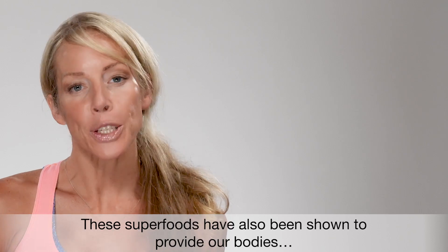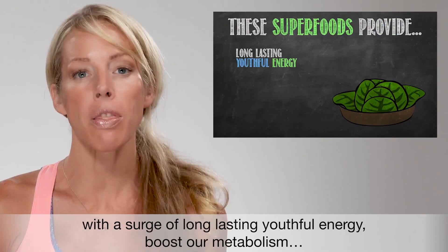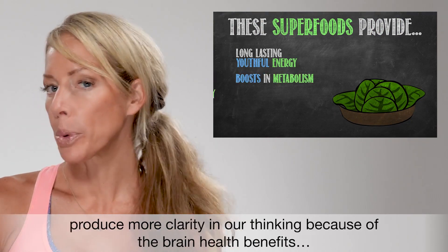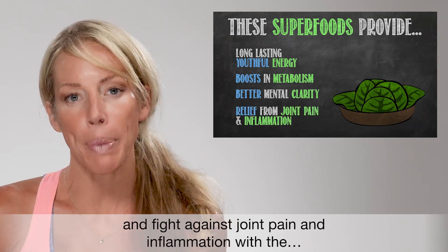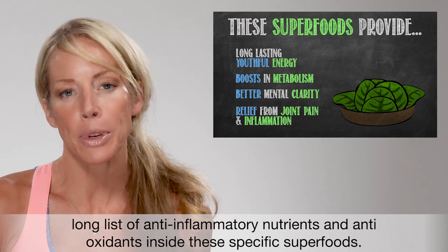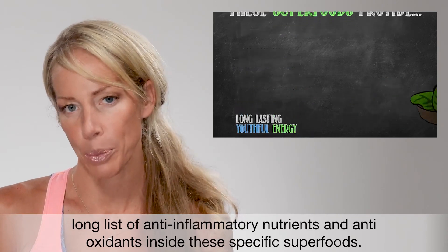And that's not all. These superfoods have also been shown to provide our bodies with a surge of long-lasting youthful energy, boost our metabolism, produce more clarity in our thinking because of the brain health benefits, and fight against joint pain and inflammation with a long list of anti-inflammatory nutrients and antioxidants inside these specific superfoods.